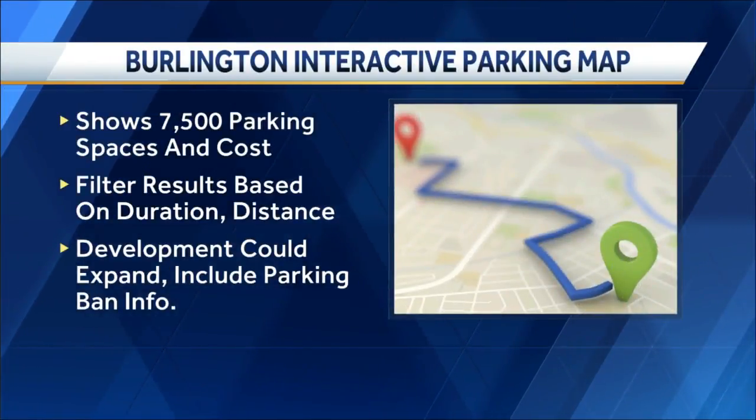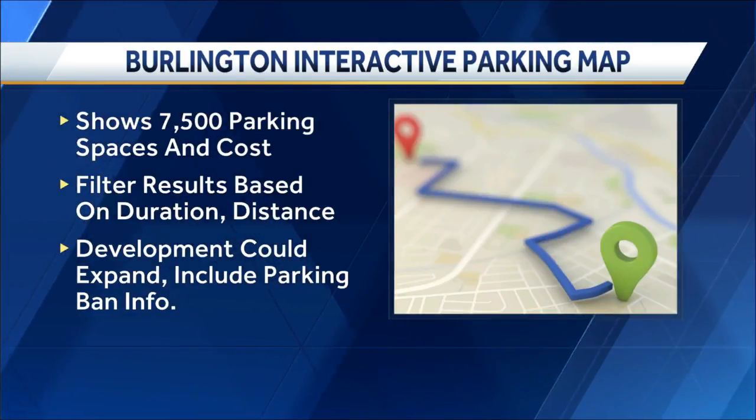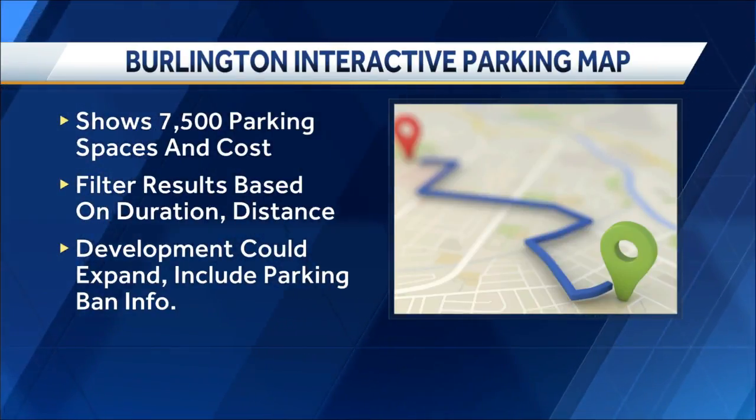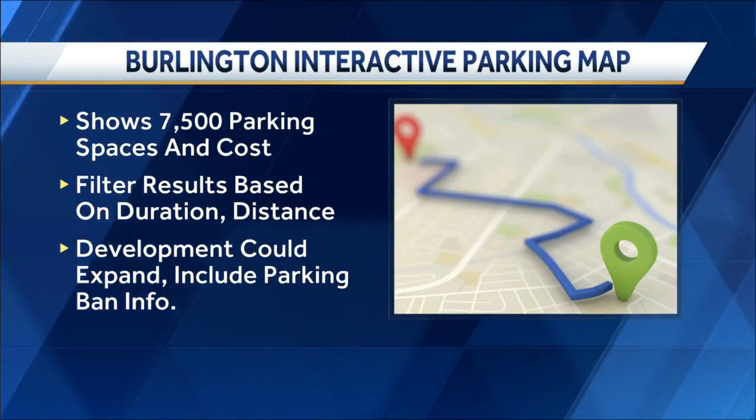The map shows more than 7,500 parking spots and prices with some user-friendly options. You can filter the results to show short or long-term parking, or your type of destination, to find the closest lots.